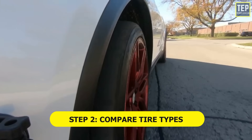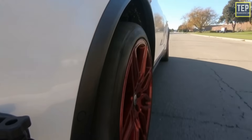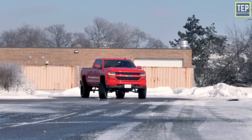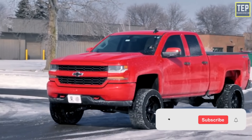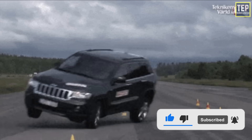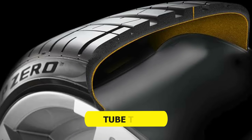Step 2: compare tire types and choose the one which is best for you. There are many types of tires available in the market, and this is the part of tire shopping that can overwhelm some buyers. Here is a quick rundown of the different types available for most cars, trucks, minivans, crossovers, and SUVs.